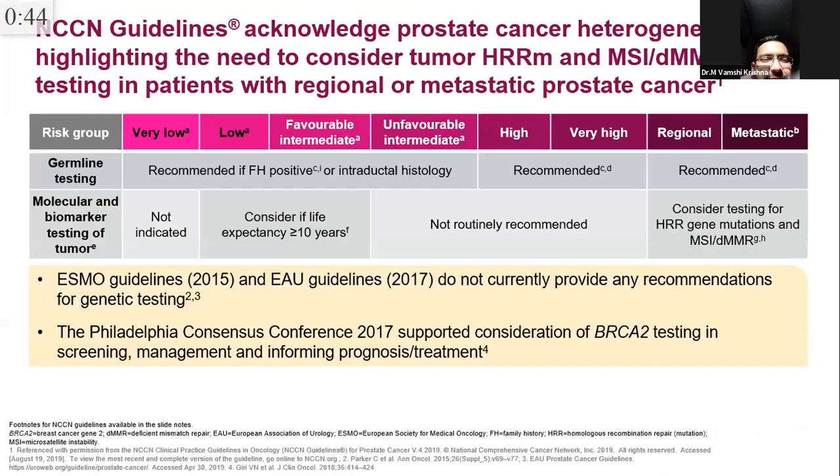The September 2020 final OS analysis of PROFOUND showed in Cohort A a significant benefit of approximately 7 months: 19.1 versus 14 months, hazard ratio 0.69 — significant. Combining Cohort A and B did not maintain statistical significance for overall survival, paralleling the PFS result. In conclusion: for patients with BRCA1, BRCA2, and possibly ATM mutations, olaparib should be used after an ARI, increasing both PFS and overall survival. This has been acknowledged by NCCN guidelines; EUA and ESMO are expected to follow.